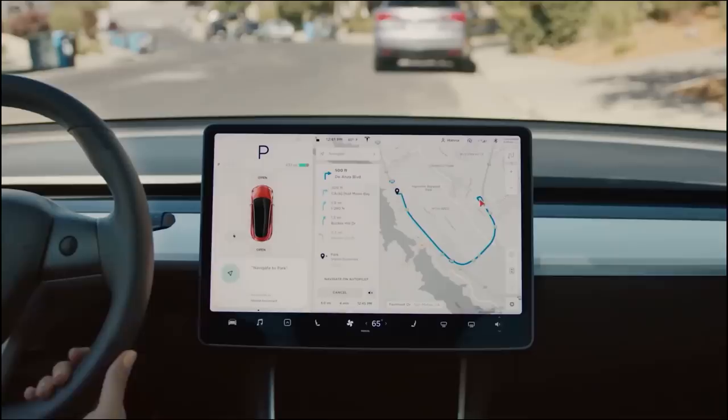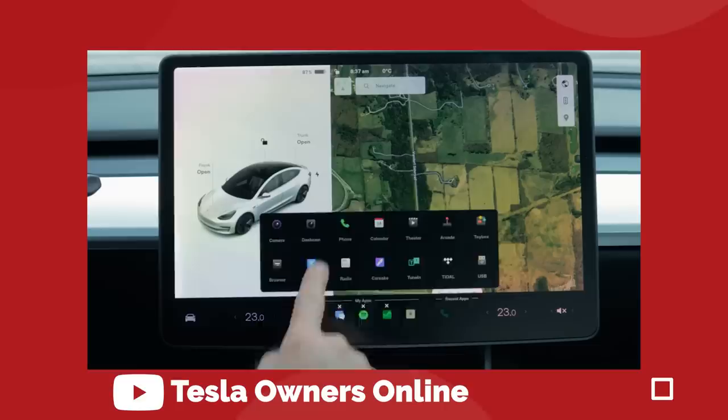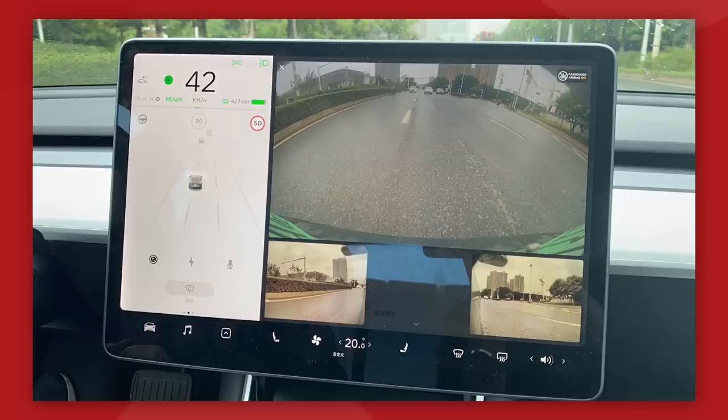We can get into some more practical improvements with a more customizable and simplified display screen and control layout. You can drag and drop your favorite apps onto the bottom menu bar and rearrange the icons however you like — basically just like on a smartphone. Automatic blind spot camera has finally arrived. Now when you activate a turn signal, the screen will pop up the camera view of the corresponding blind spot. It's a feature that's been in other cars for years and is nice to finally see in a Tesla.